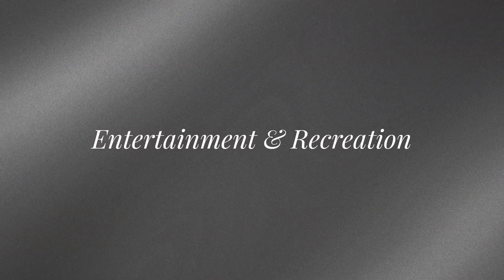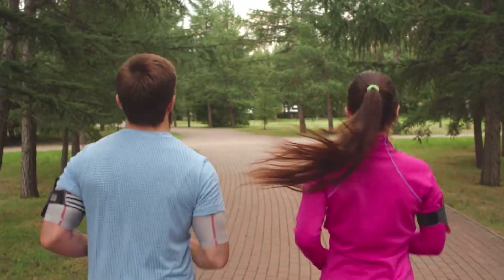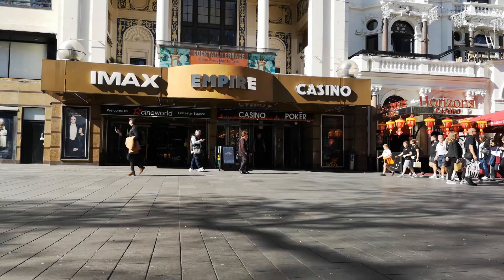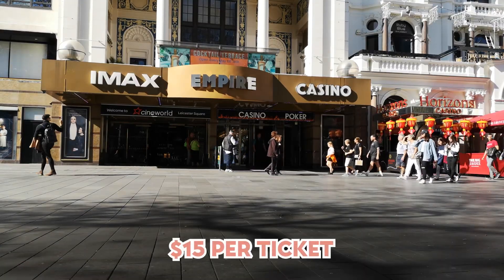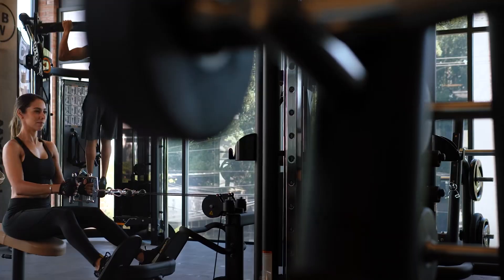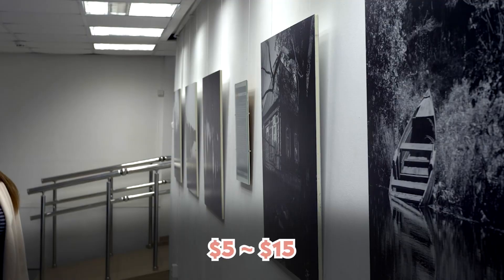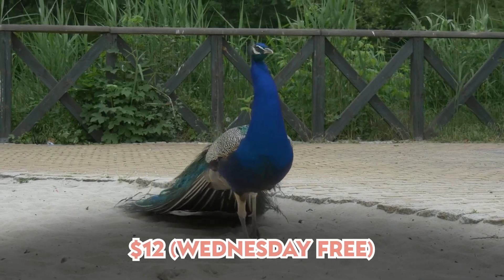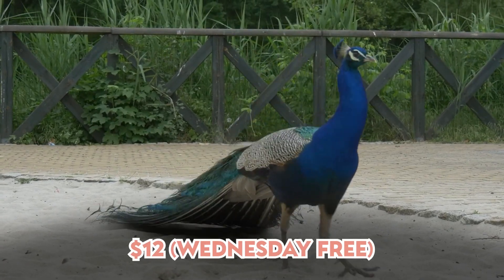Number eight is entertainment and recreation. Staten Island offers a wide variety of activities for residents and families. Parks, beaches, hiking trails, and picnics are all free. If you want to go to the movies, a local theater ticket will cost you $15, while a monthly gym membership averages around $45. Museum admissions range from $5 to $15. The zoo is around $12, but on Wednesdays it's free — you're welcome!